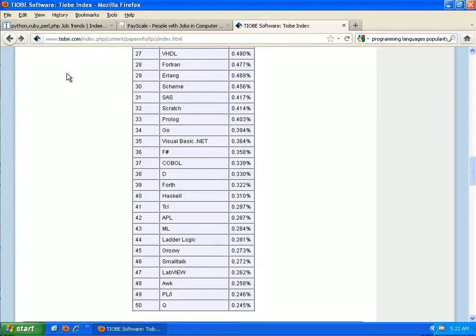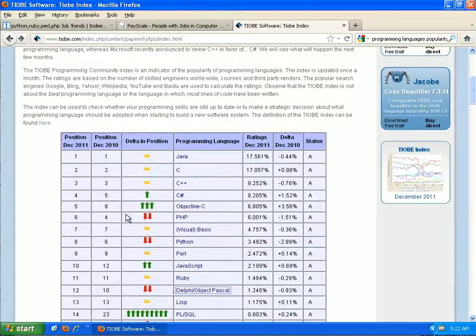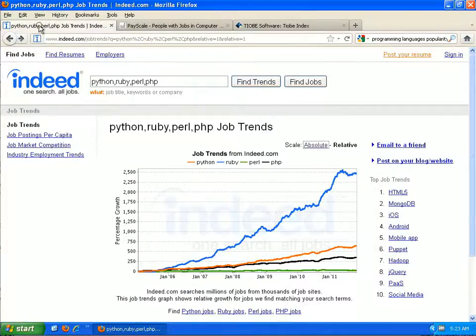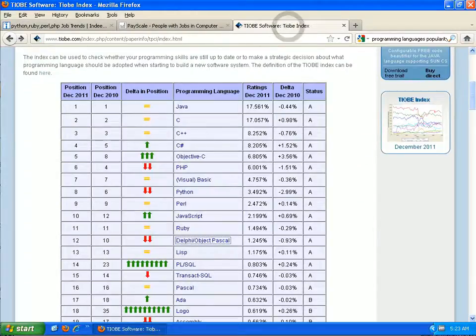The other site I wanted to walk you through was tiobe.com. They do more than look for open jobs — they look for trends, requests, searches, and groups, and use that to compile different language usage rankings. Here we see Java at 17% and C at 17%. Interestingly, C didn't show up on the other site, but here it has 17%. This site tends to sample more websites, so it's probably more accurate.